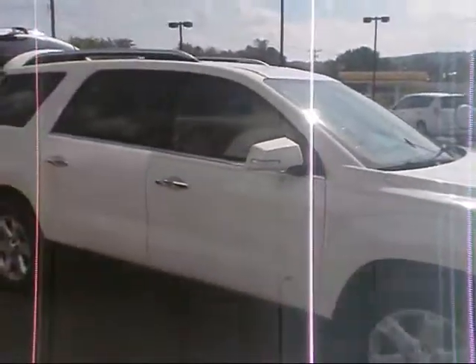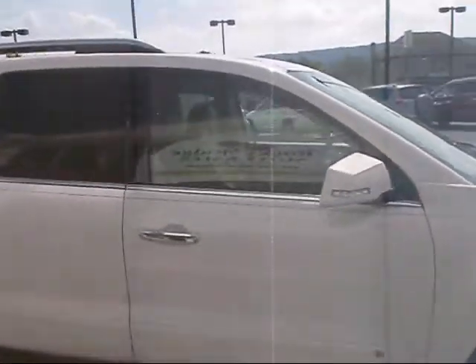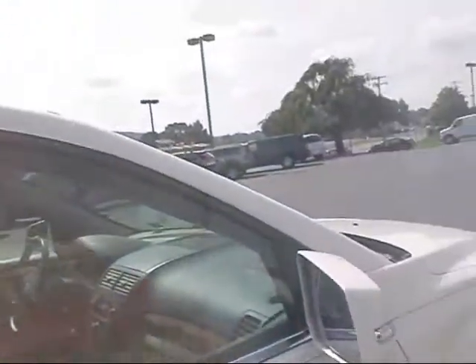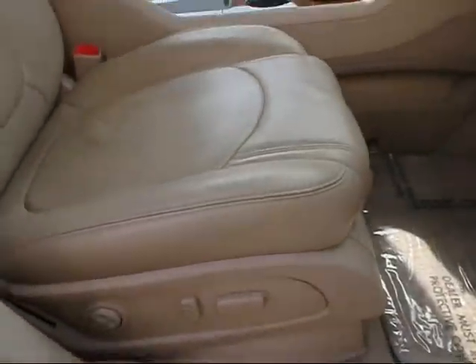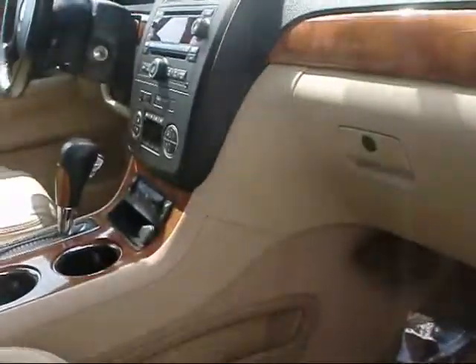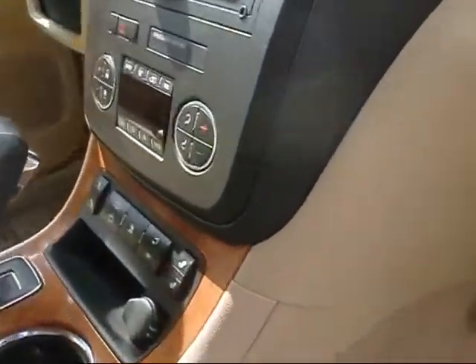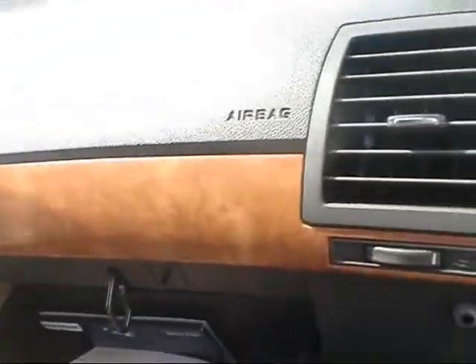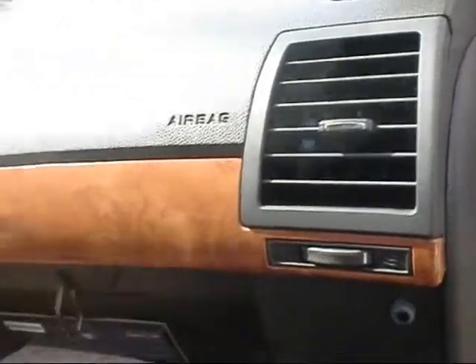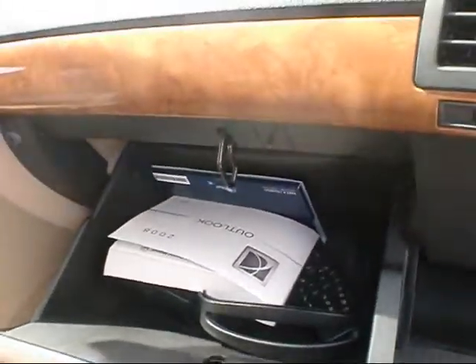Exterior color is a real pretty white. It's got a power seat on the passenger side as well. It does have the heated seat option — that's real nice if you have leather seats. Got the glove box, owner's manual, and a couple of headphones for the DVD.